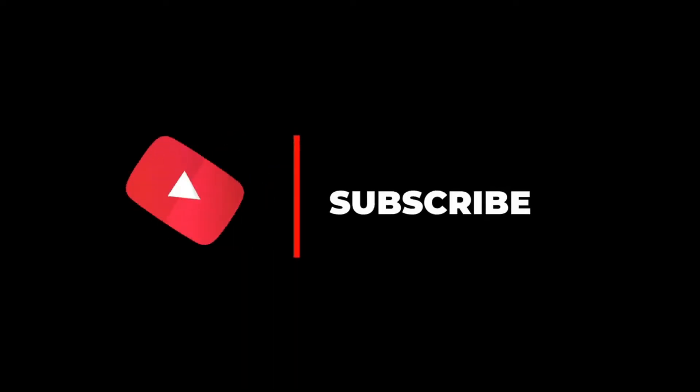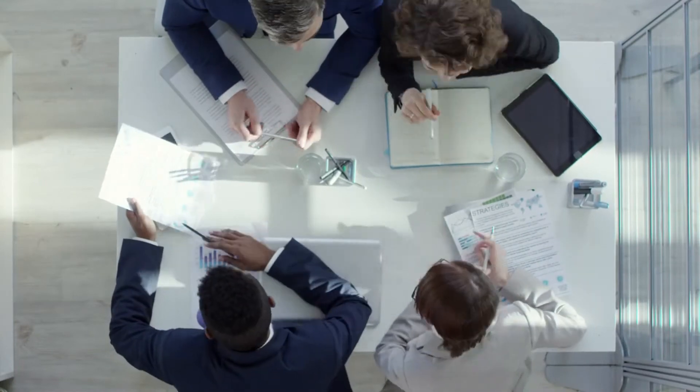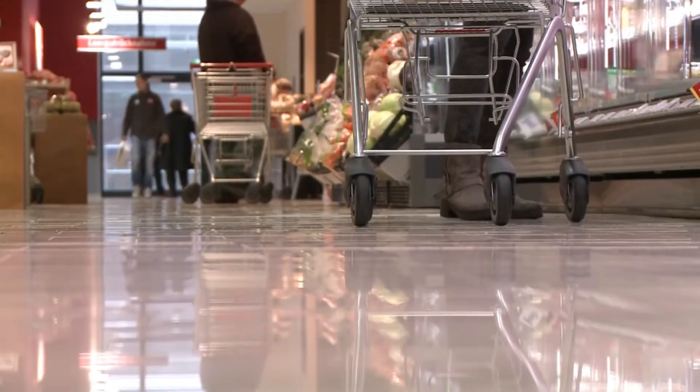Be sure to subscribe to our channel and press the bell icon to get notifications. Stay with us if you want to know which product will be best for you.